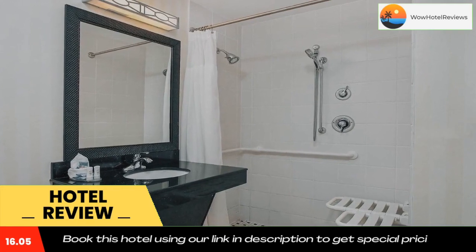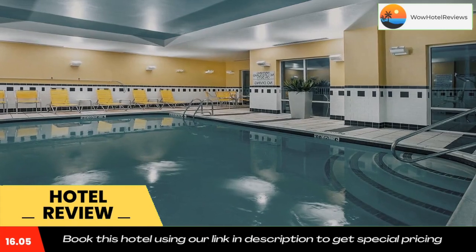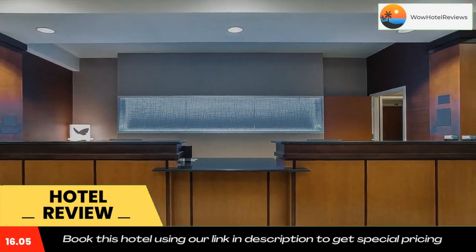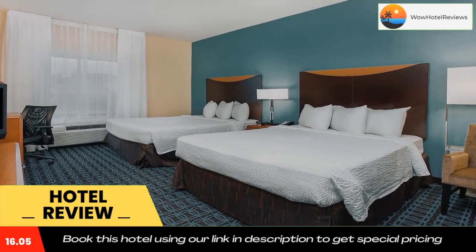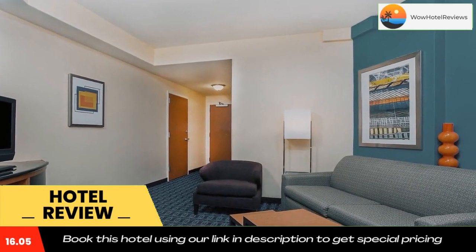Six Flags Kentucky Kingdom and the Louisville Slugger Museum are both 14 miles from the Fairfield Inn. The hotel is 11.5 miles from the Louisville Zoo. Use the link in the description to get a special discount on this hotel. Don't forget to like and subscribe to our channel.